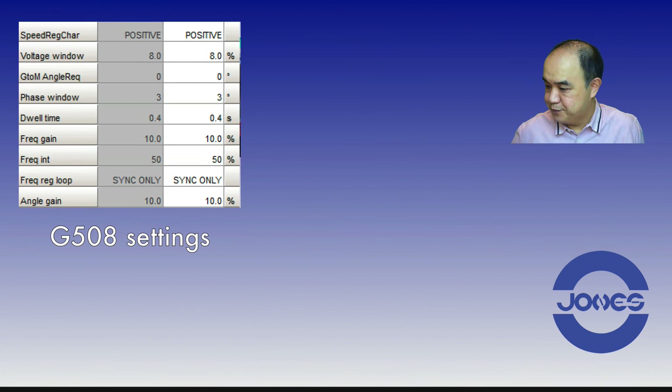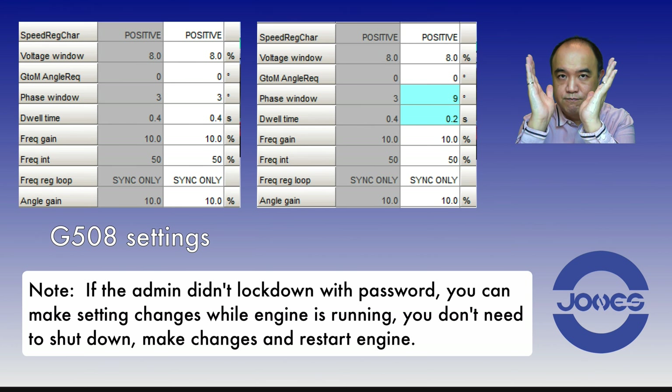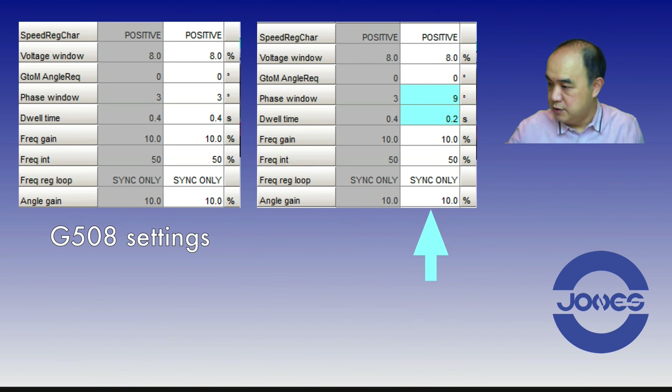While I was on site, I went in to change the settings. The 8% voltage window is fine from my experience — 8% and 10% is not a big difference. The phase window I changed to 9 degrees. I typically like to set it at 8 degrees, but 8, 9, or 10 degrees is not a huge difference — you need some angle for this to work. I also wanted the dwell time to be shorter because the engine was going up and down in speed, so I shortened it to 0.2 seconds.